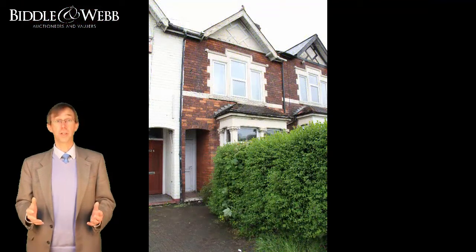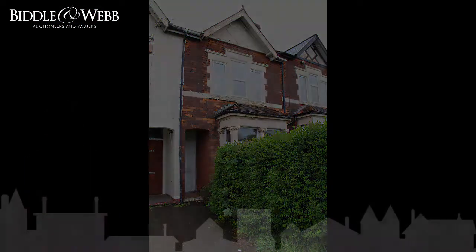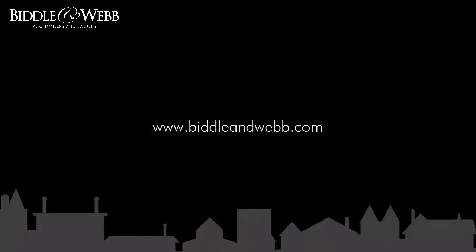So, there you've seen the house. What do you think? Looks good to me. Now, if you want to view it, go to www.fitlandweb.com. I'll see you at the auction.